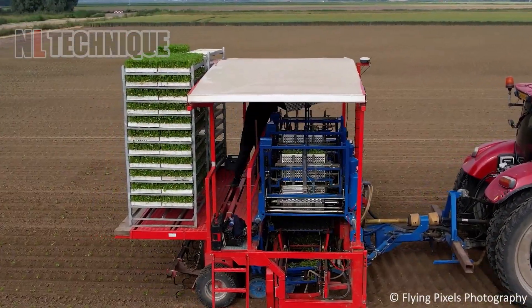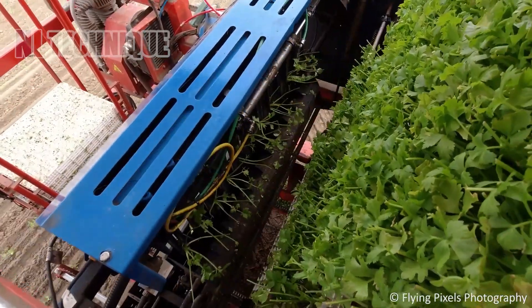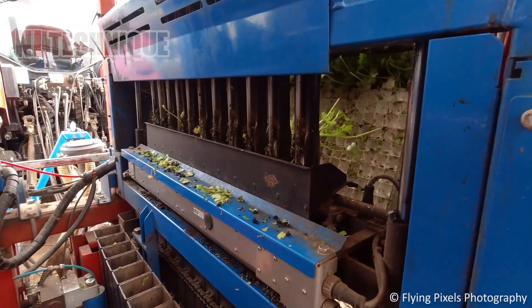Once a labor-intensive task, planting celeriac has been radically revolutionized after this machine was invented.